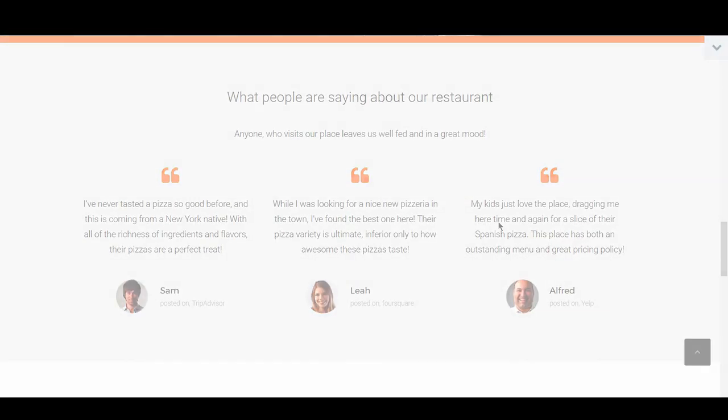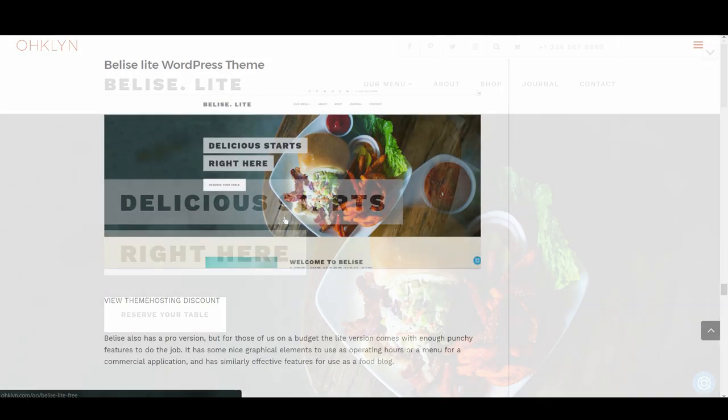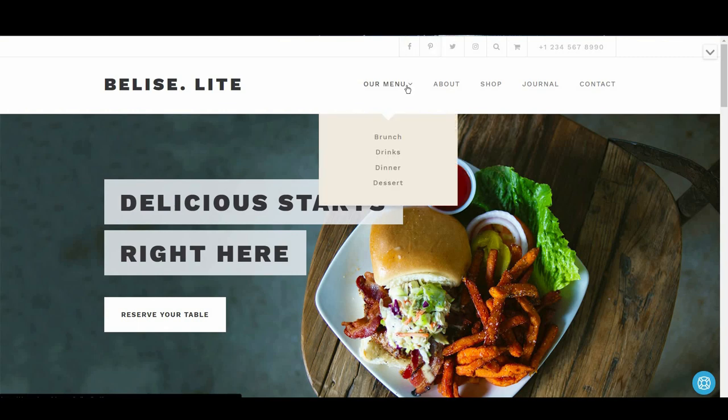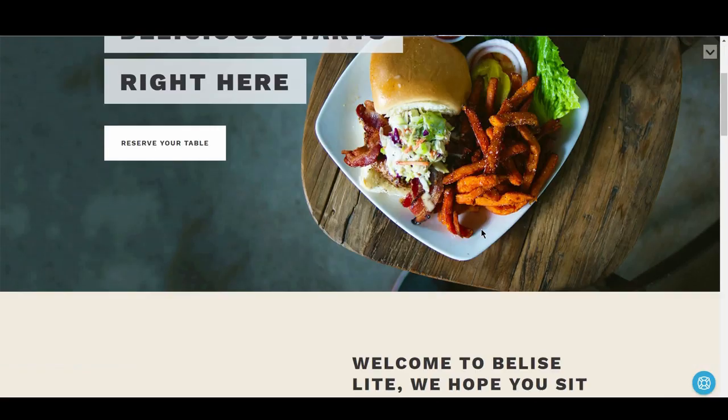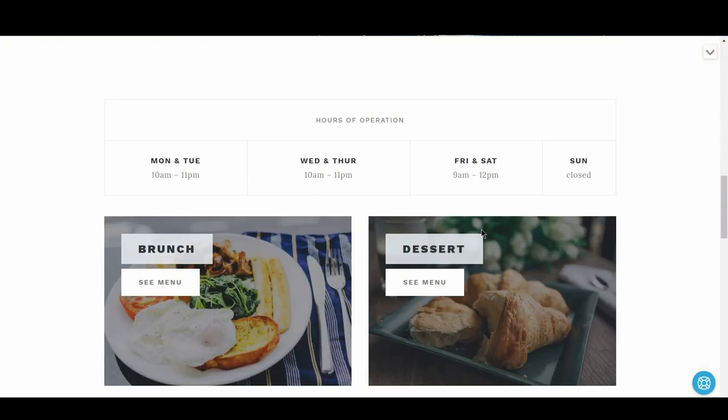The next free WordPress food blog theme is Belize Light. Belize also has a pro version, but for those on a budget, the light version comes with enough punchy features to do the job. It has some nice graphical elements usable as opening hours or a menu for a commercial application, and similarly effective features for use as a food blog.